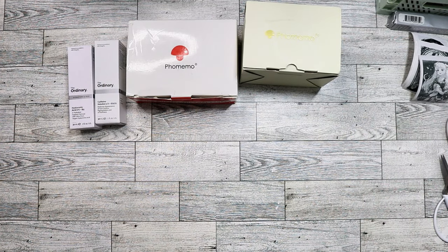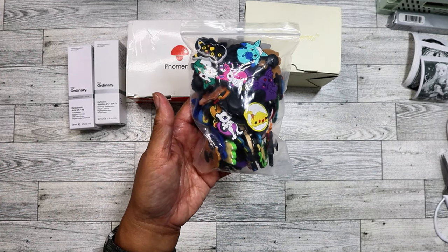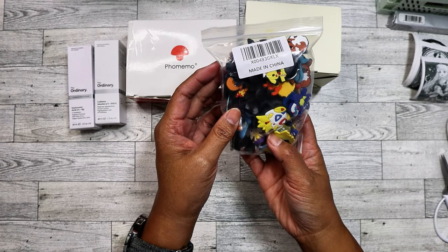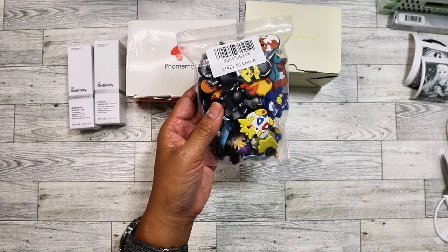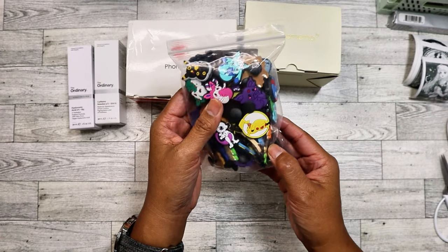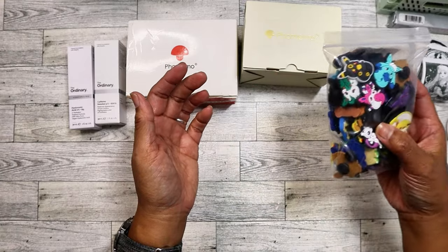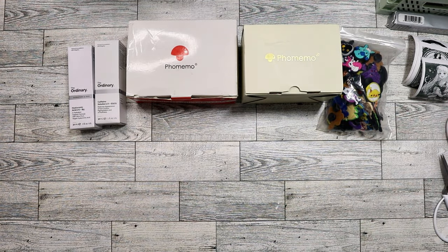I found these Pokemon Crocs charms to give to one of my nephews. Both my nephews are obsessed with Pokemon and they love Crocs, but the weather is starting to get cooler, so I'll probably wait until Christmas or spring to give them so they don't lose them. I know they're going to enjoy putting those on their Crocs.